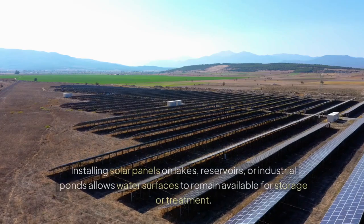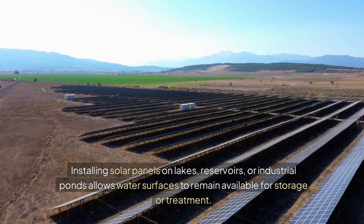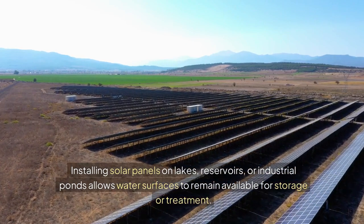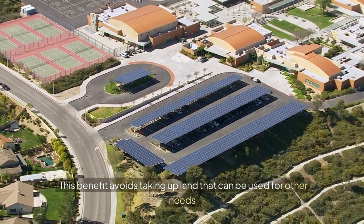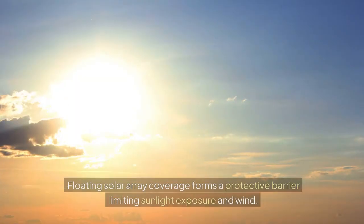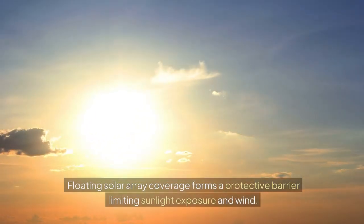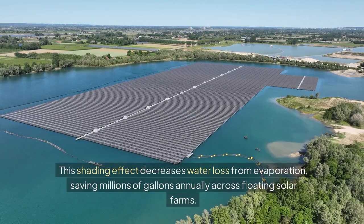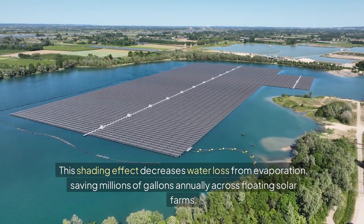Dual land usage: installing solar panels on lakes, reservoirs, or industrial ponds allows water surfaces to remain available for storage or treatment, avoiding taking up land that can be used for other needs. Reduced evaporation: floating solar array coverage forms a protective barrier limiting sunlight exposure and wind, decreasing water loss from evaporation and saving millions of gallons annually across floating solar farms.